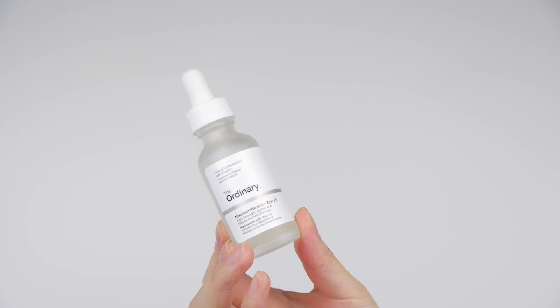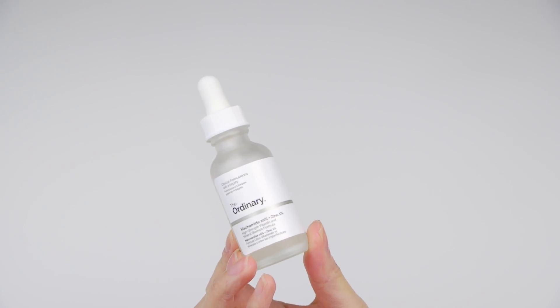Tip number three is niacinamide. You guys know that I love using niacinamide in my skincare routine, especially around the time of the month, because what it does is it helps regulate sebum. Sebum is an oily substance that your skin produces. So if around that time your skin produces more oil, niacinamide can help regulate that — especially for people with combo to oily skin, to control oil production and not let it become breakouts as easily.